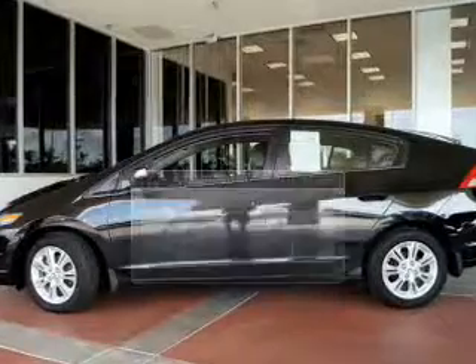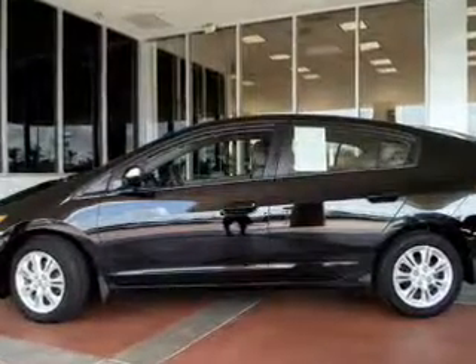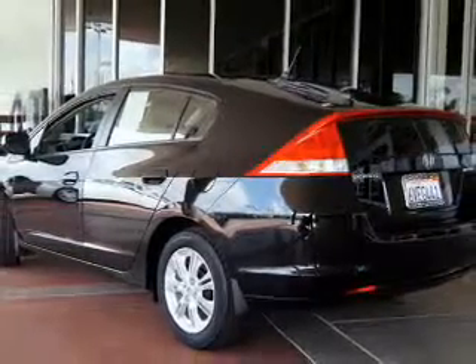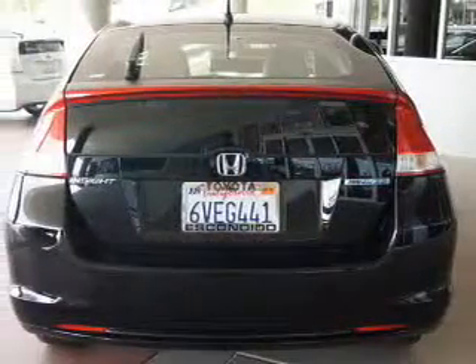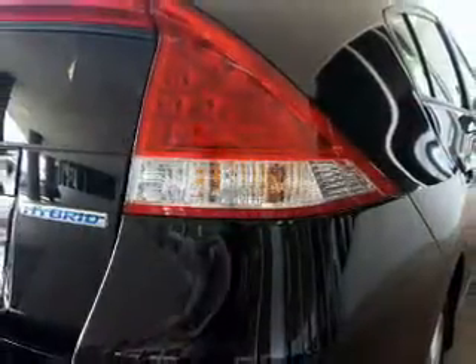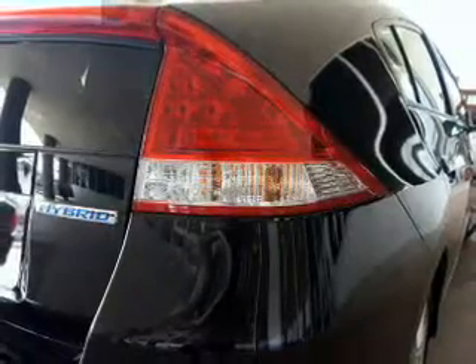The powertrain includes front-wheel drive with an efficient four-cylinder engine driven by an automatic transmission. Navigation is included to help you get to your destination with ease. Premium wheels lend a distinctive appearance. Anti-lock brakes help you bring your vehicle to a safe stop, and memory settings are one of many features.